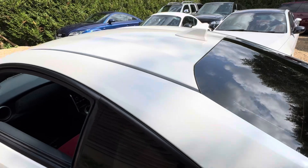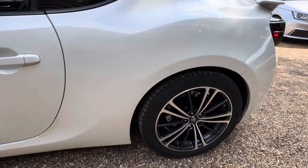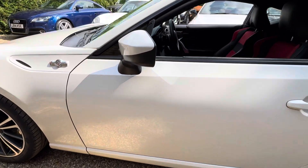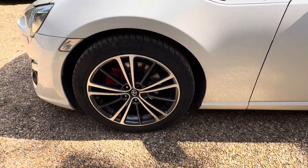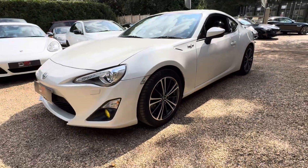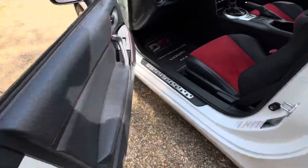Looking all good so far. Like I said, it definitely doesn't look like the mileage — it's pretty well kept. Quite tidy for 90k. Let's go inside.